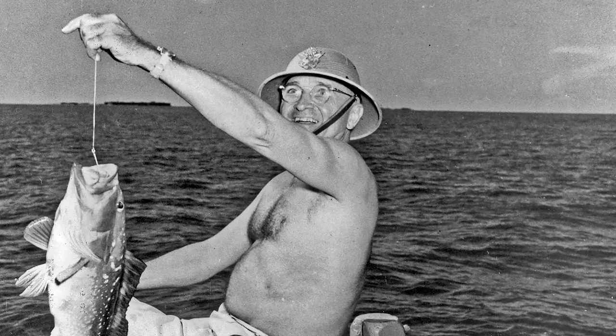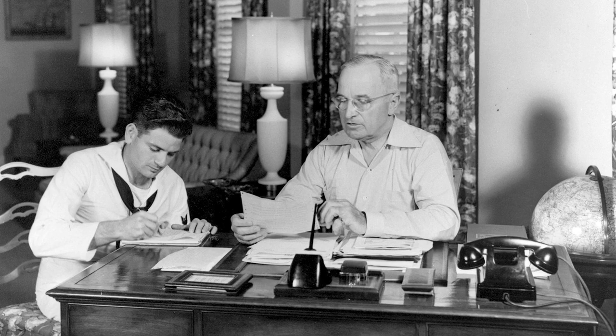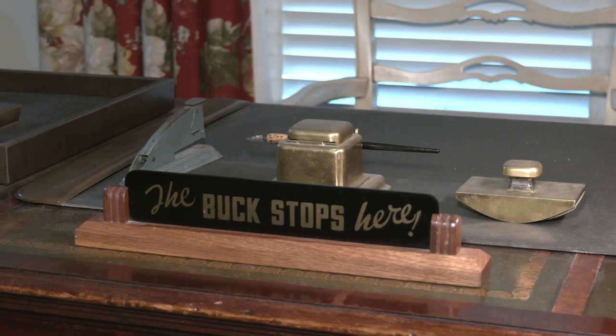President Truman made 11 presidential visits to Key West, totaling a hundred and seventy-five days of his presidency, essentially running the United States right here from the Key West Little White House.